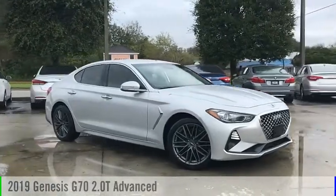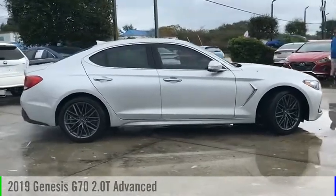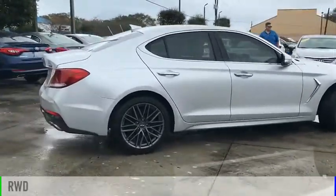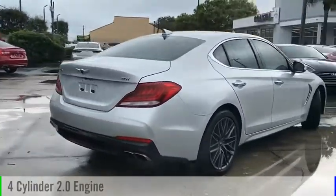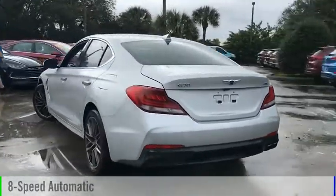Looking for the right vehicle? Check out the 2019 Genesis G70. This vehicle is powered by a rear-wheel drive, four-cylinder, 2.0-liter engine, and comes with an eight-speed automatic transmission.